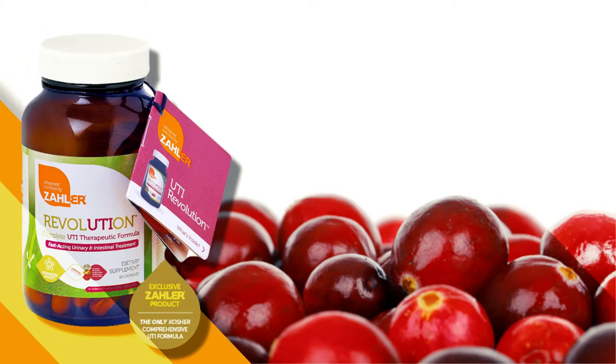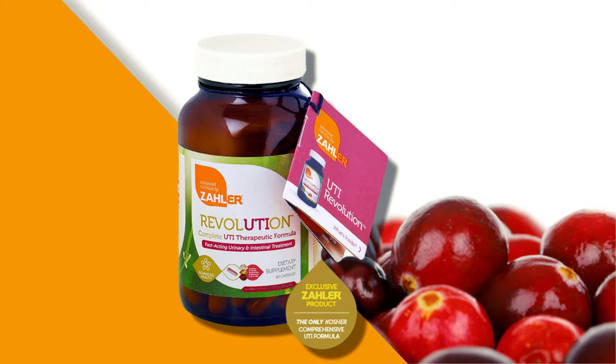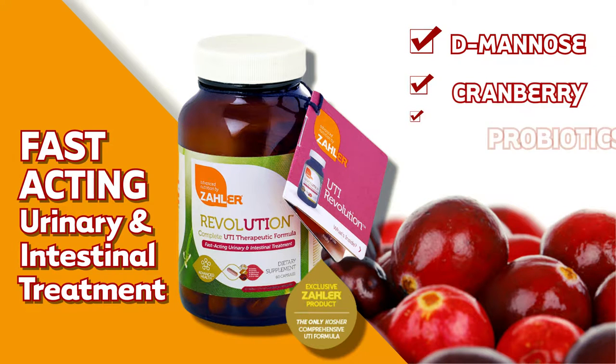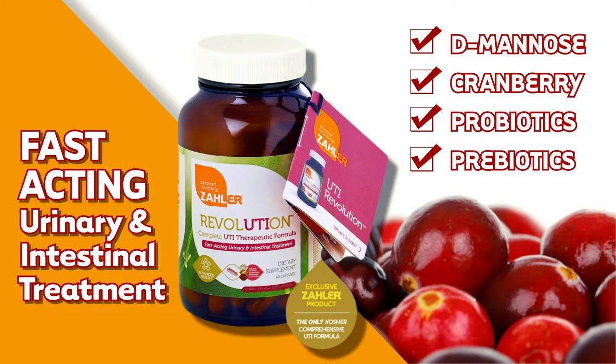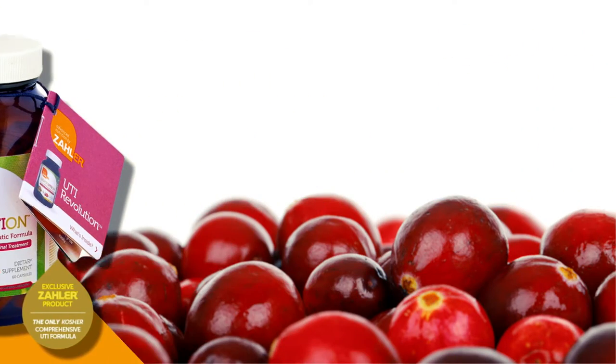Popular products from Zoller include UTI Revolution. This fast-acting urinary and intestinal treatment provides a powerful blend of natural ingredients including D-mannose, cranberry, probiotics, and prebiotics for relief of urinary tract infections and support for long-term urinary tract health.